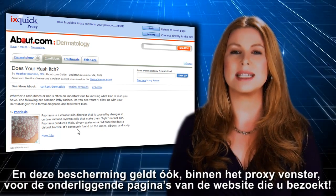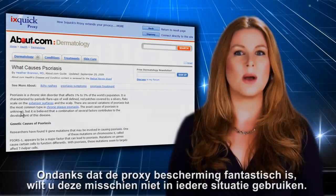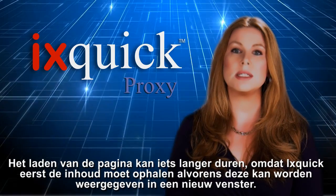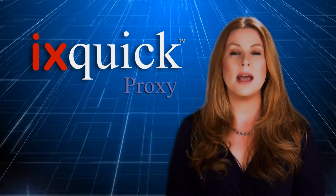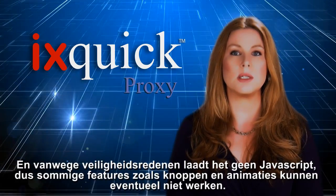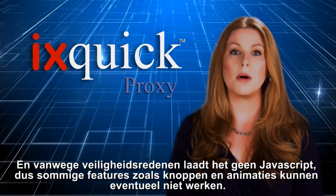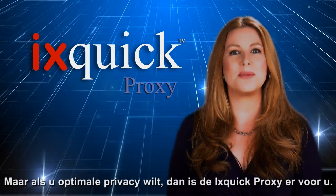That protection extends to some pages you click on from proxied pages too. While the proxy protection is awesome, you may not want to use it all the time. It can be a bit slower to load since Ixquick has to retrieve the contents and re-display them in a new frame. The proxy does not allow you to enter text into forms, and for security reasons it doesn't load JavaScript, so certain features like buttons and animations may not work. But when you want maximum privacy, the Ixquick proxy is there for you.